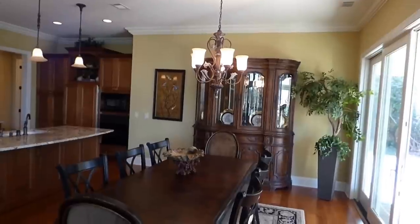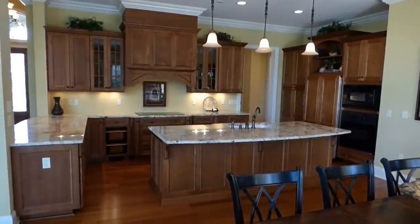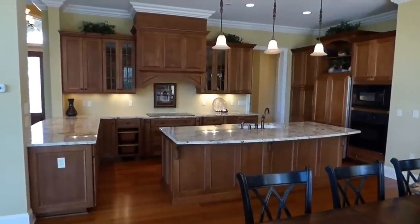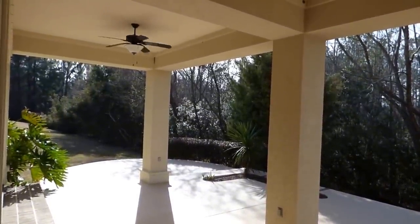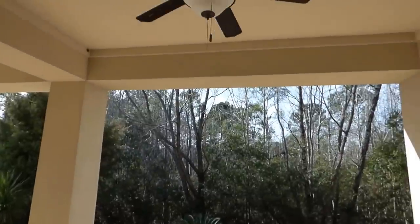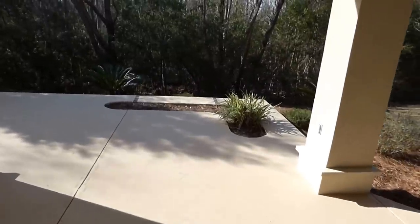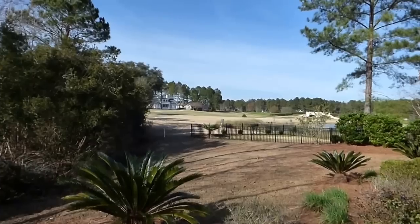Beautiful crown molding throughout. The big island in the middle there with the flat surface is the new way of building — it's what people want. As we step out onto this covered porch, you'll notice we have a lot of privacy here with the wooded common area behind the house. You have built-in fans — two of them on the covered back porch — and some built-in planters out here, which is a nice touch. For those of you who want a screen porch, you can screen in that covered area very easily.